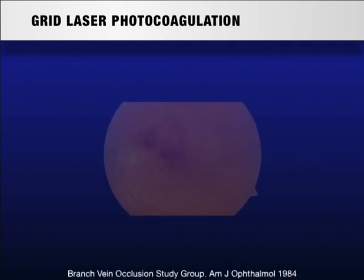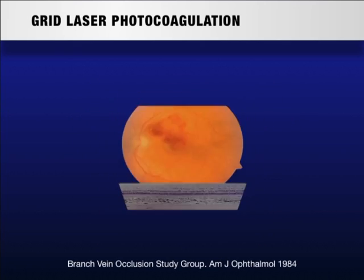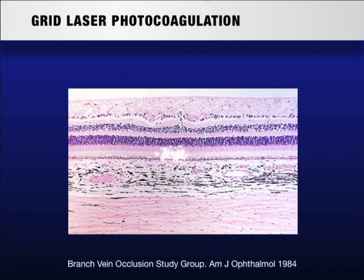The branch vein occlusion study group has demonstrated that grid laser photocoagulation may be effective in reducing macular edema and in improving visual acuity. The photocoagulation of the photoreceptors reduces the oxygen consumption of the outer retina and allows oxygen to diffuse from the choroid to the inner retina where it relieves hypoxia.